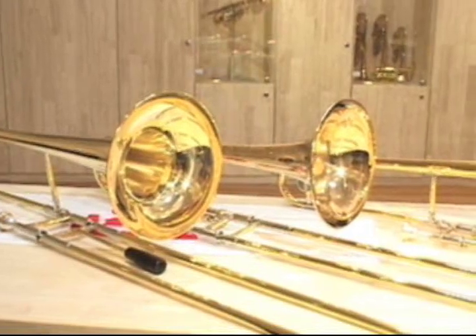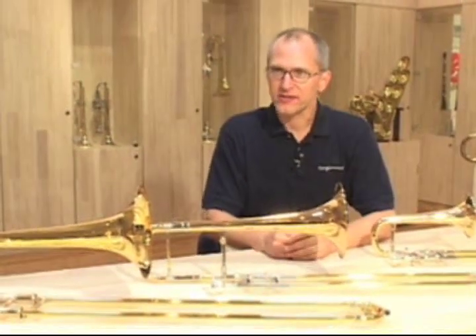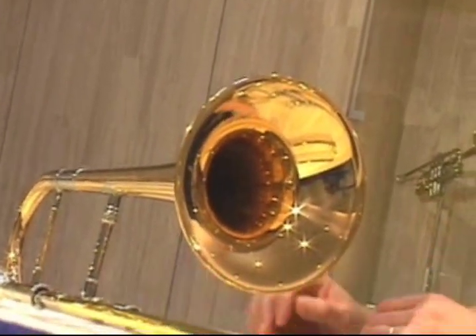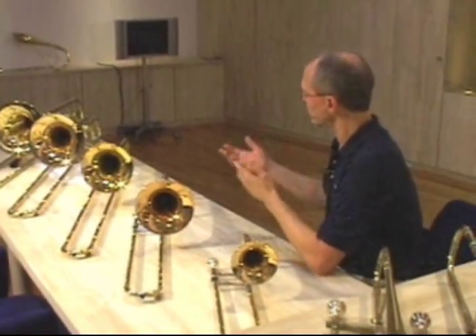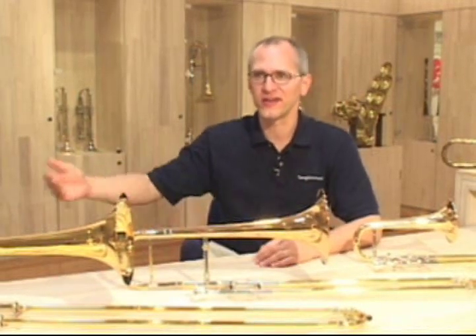Beginners who play the trombone sometimes get discouraged because the slide is difficult to move and it's not something that's easy to carry on the school bus. But I actually encourage parents to buy their children a new, inexpensive, but really well-made instrument like a Yamaha student model, because a new instrument that really works is such a good inspiration for a young player. People give up too easily. I always tell people: if you practice more, you get better. If you get better, it's more fun. If it's more fun, you practice more. It's a cycle that continues and keeps going on and on.